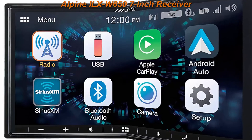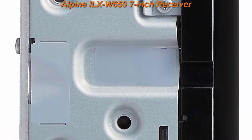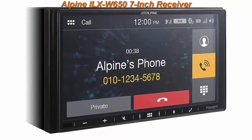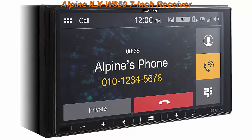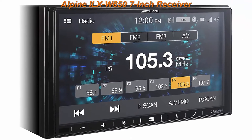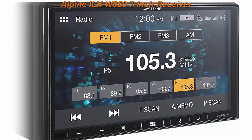Top 3: Alpine ILX-W650 7-inch Receiver with SWI-CP2 Steering Wheel Interface. The ILX-W650 is a Digital Media Receiver with AM/FM Tuner — does not play CDs. Features a shallow mount chassis design and touchscreen swipe controls.